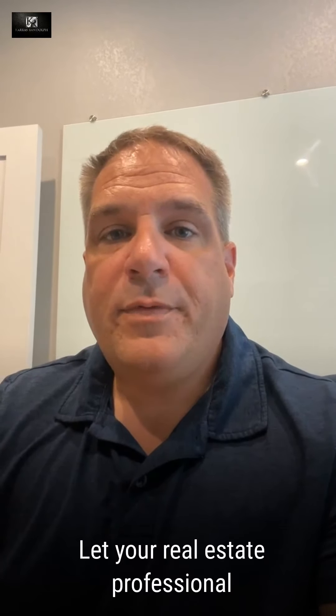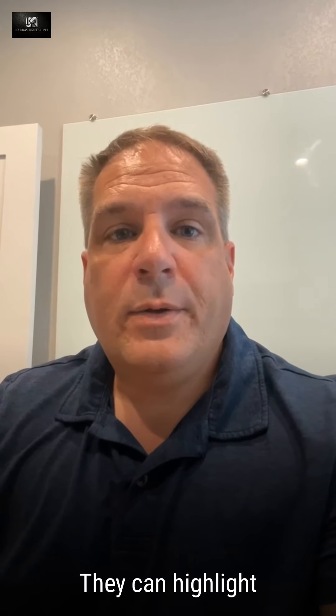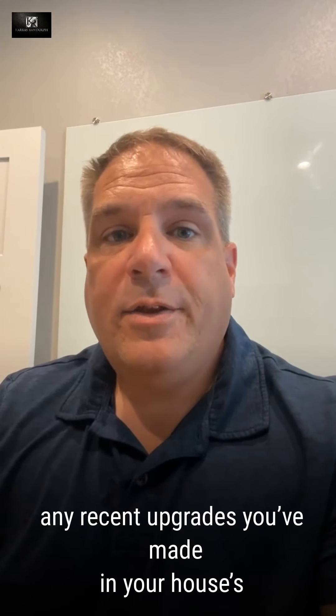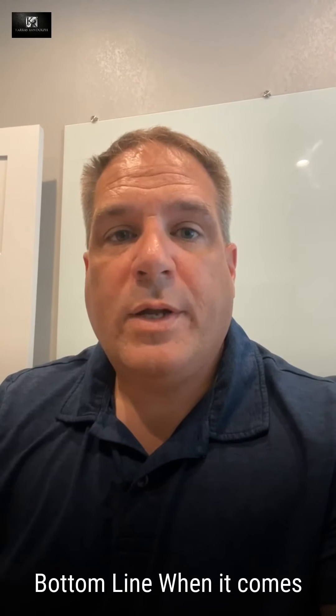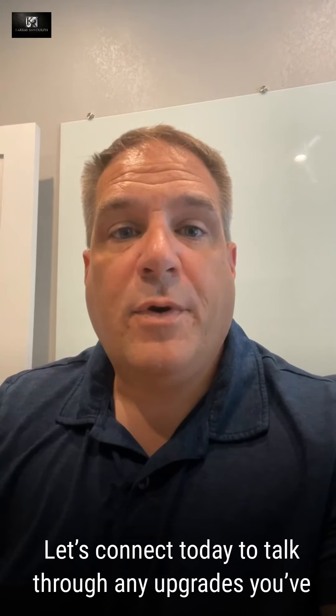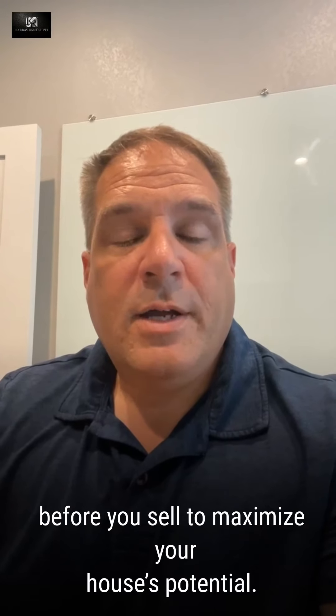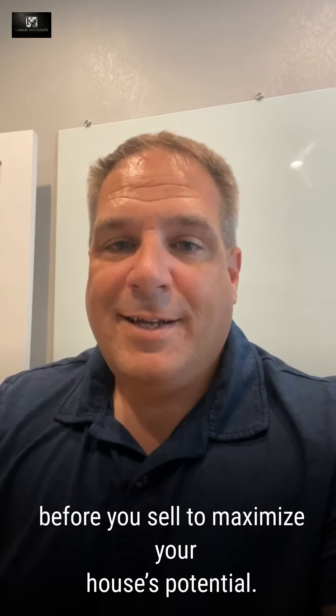Let your real estate professional know if you fall into this category. They can help highlight any recent upgrades you've made in your house in the listing. Bottom line: when it comes to renovations, your return on investment should be top of mind. Let's connect today to talk through any upgrades you've already made and find out what you should prioritize before you sell to maximize your house's potential. Have a great day.